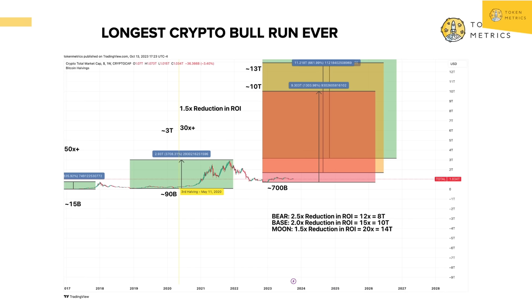Our base case at Token Metrics is we anticipate the total crypto market cap to go to 10 trillion by 2026. The bear case — worst case, very conservative — is probably around 8 trillion. The moon case is 14 trillion. So the range is basically 8 to 14 trillion. The time frame: anywhere between spring 2026 all the way to fall 2026. Summer 2026 is really the base case for the peak of the bull run.